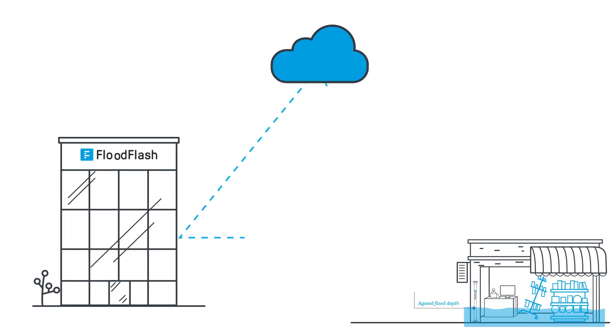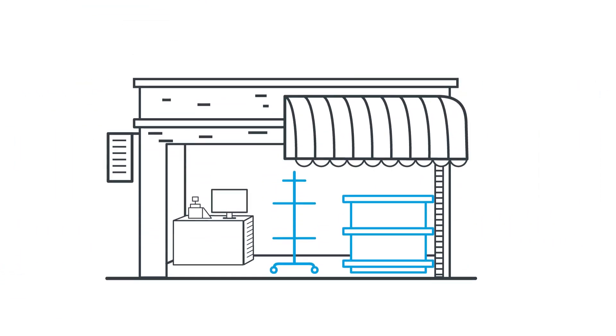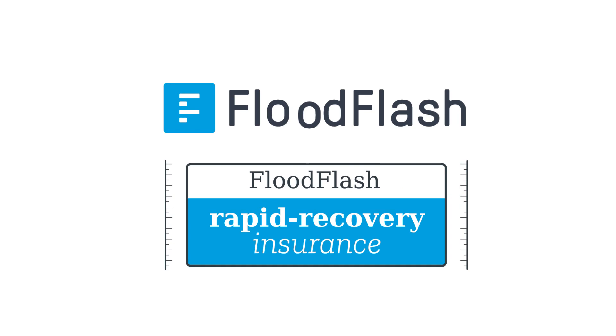As soon as that happens, we send you the agreed settlement in full. Use the cash as you wish with no restrictions — cover your property damage, business interruption, buy replacement stock. It's completely up to you. FloodFlash: rapid recovery insurance.